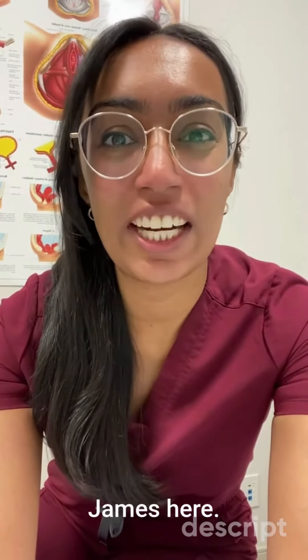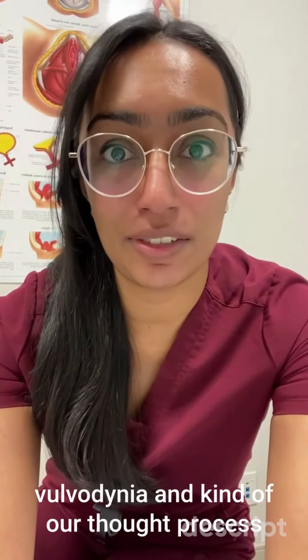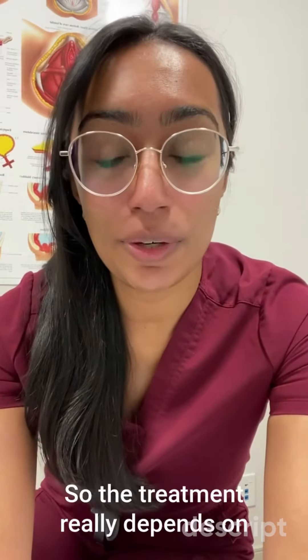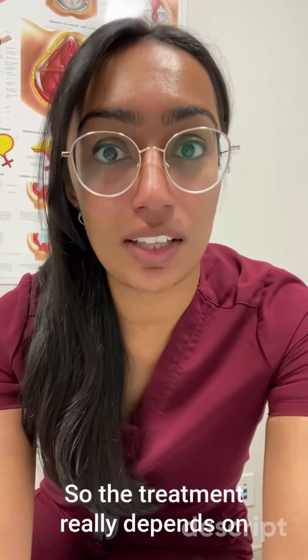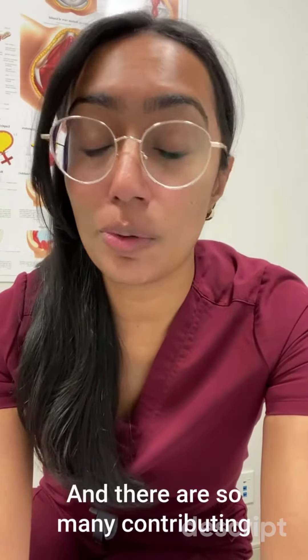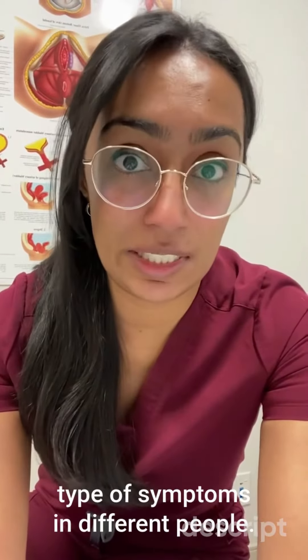Hey guys, Dr. James here. I just wanted to talk briefly about vulvodynia and kind of our thought process as we approach a treatment plan. The treatment really depends on what is causing your vulvodynia symptoms, and there are so many contributing factors that can result in the same type of symptoms in different people.